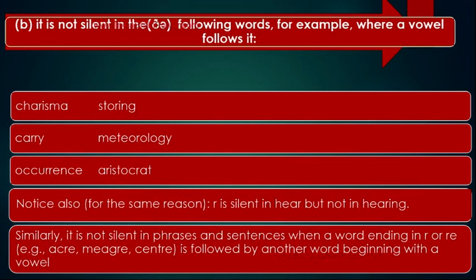Notice also, for the same reason, R is silent in 'here' but not in 'hearing.' Similarly, R is not silent in phrases and sentences when a word ending in R or RE — for example, acre, meager, center — is followed by another word beginning with a vowel sound.